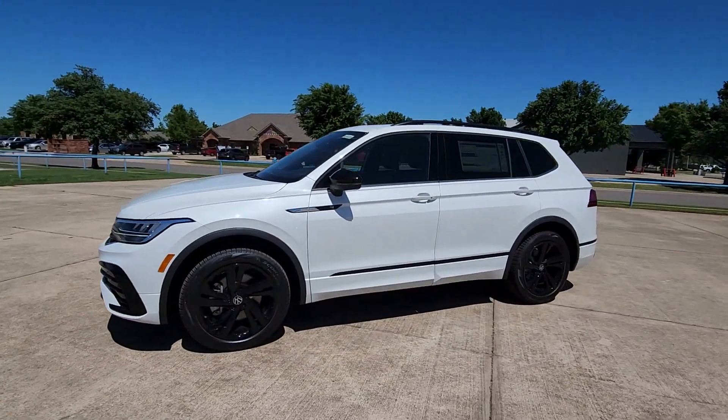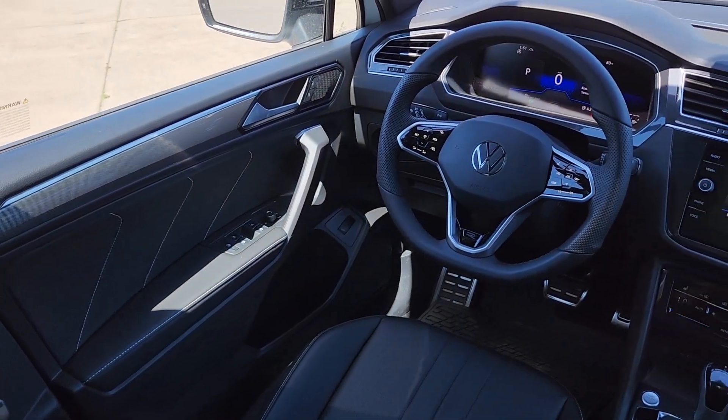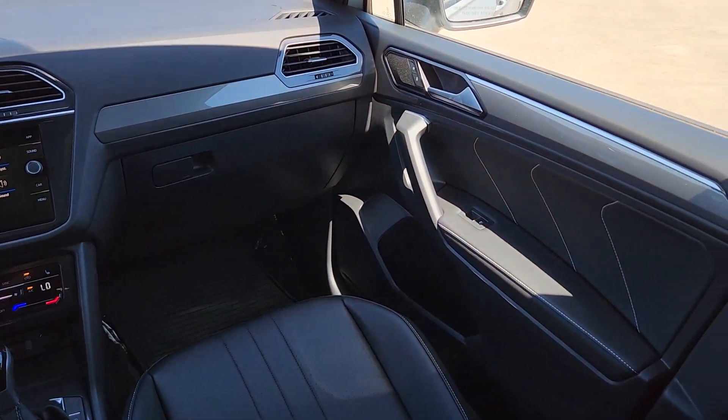Moonroof, keyless entry, power liftgate, backup camera, satellite radio, heated mirrors, electronic stability control, alarm, steering wheel audio controls, power driver's seat.